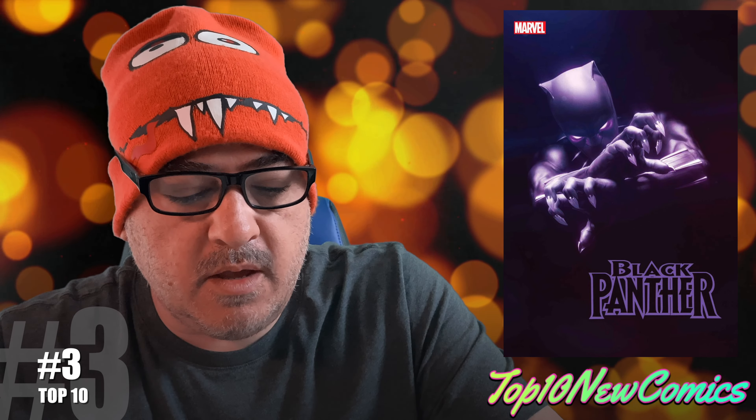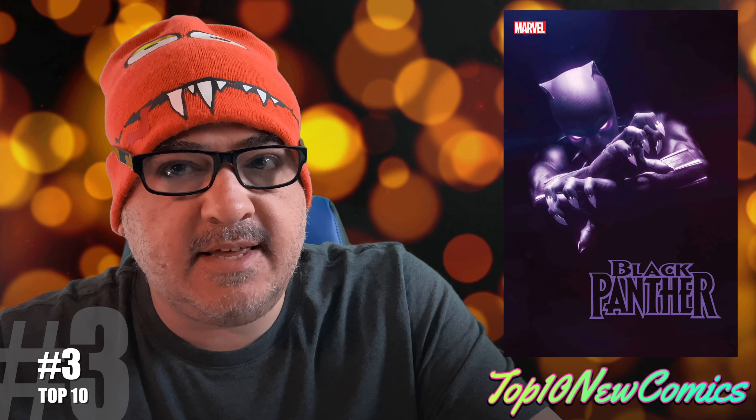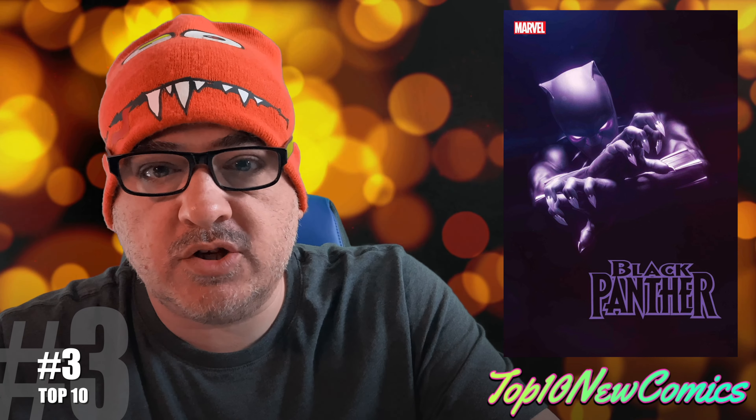Number three, I have Black Panther number one. I'm showing you the Raza cover. There is an appearance of a character — I don't see her name in there, but I'm pretty sure it's a first full appearance.